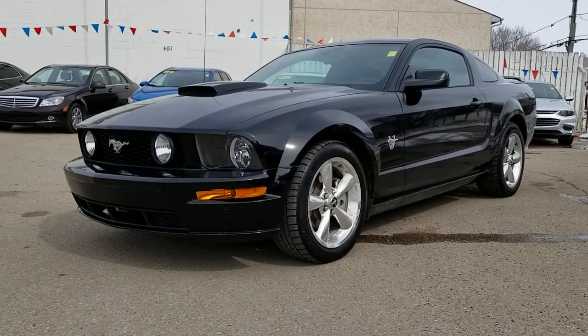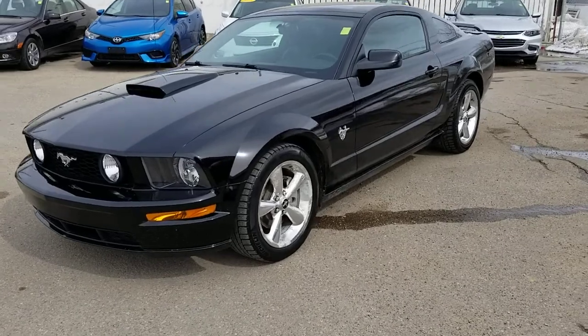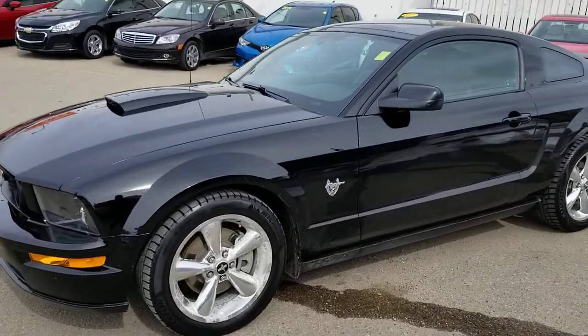Good morning! I'm Randy from Titan Automotive. I took the liberty of pulling up the 2009 Ford Mustang GT 45th Anniversary Edition you inquired on, so I can send you a quick little video. I know pictures do not do this vehicle justice.